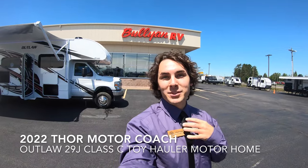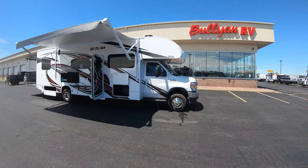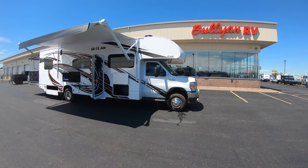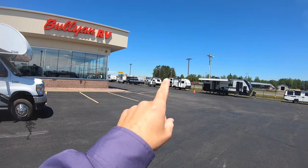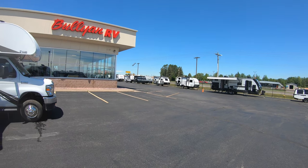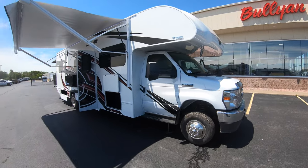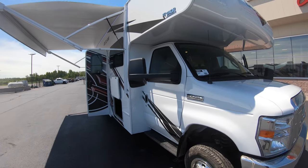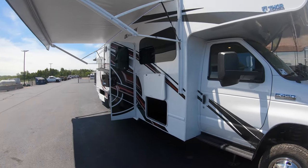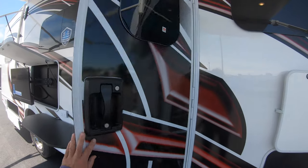Welcome to Bullion RV, my name is Tristan Akison. Behind me is your 2022 Thor Motor Coach — and to the right the Blue Angels are passing by. They're going to be a little loud in the background, but this is the Outlaw 29J, 2022 Thor Motor Coach.